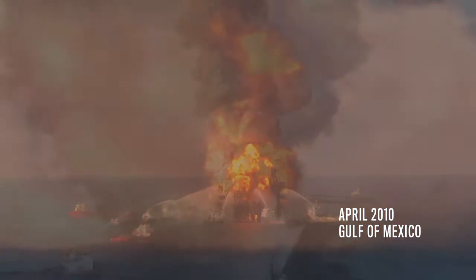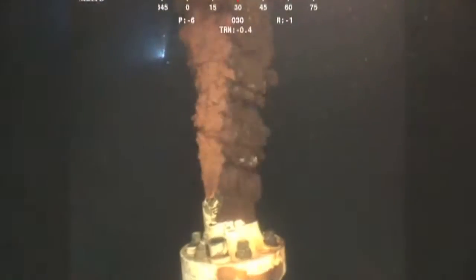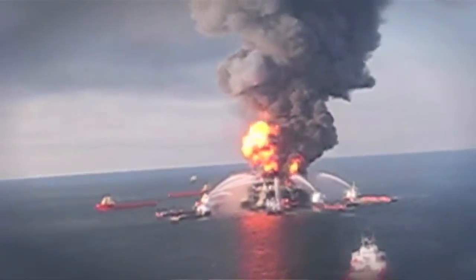Breaking news tonight in the Gulf. Millions of gallons of oil are spilling. The Deepwater Horizon is sinking. This was the worst accidental oil spill ever in the history of the world — an oil spill stretching for miles.